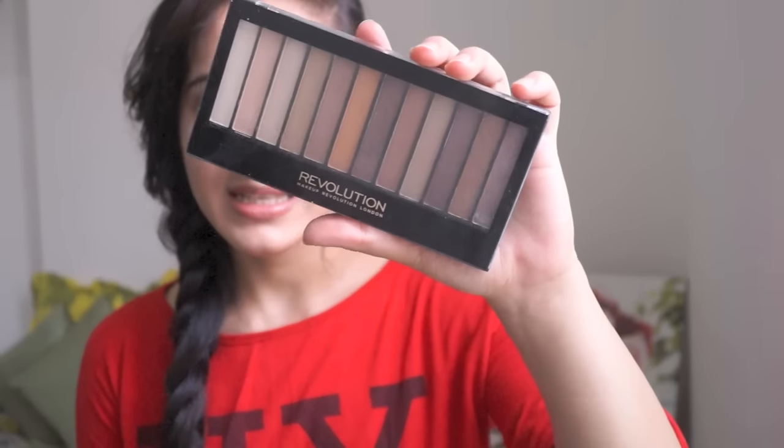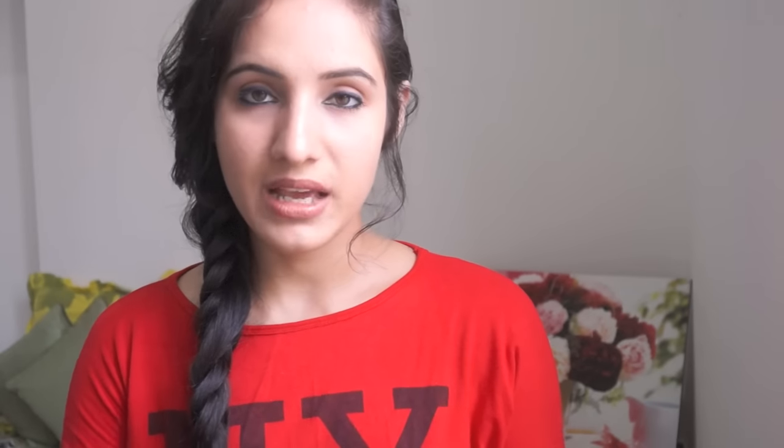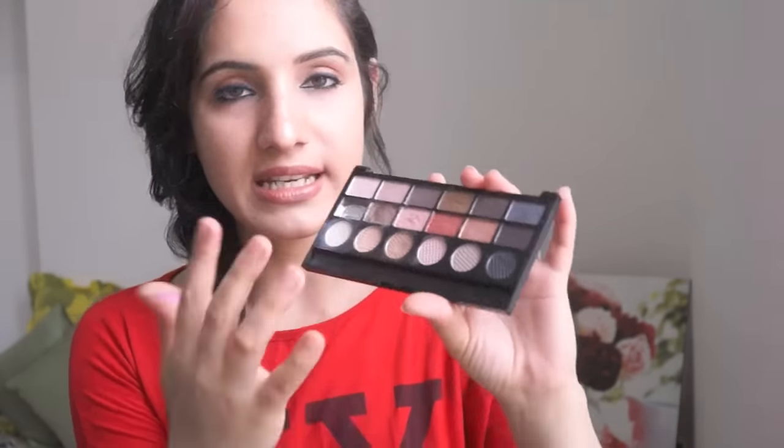I also got the Makeup Revolution Redemption palette in Essential Shimmers. I've heard a lot about it so I bought it and have been using it for a while. It has a lot of beautiful shades that lean more towards purples. I also have the Makeup Revolution Run Boy Run palette — unfortunately I dropped it, the cap came off, and I lost one of the eyeshadows, but I quite like it. Let me know if you want a detailed review.